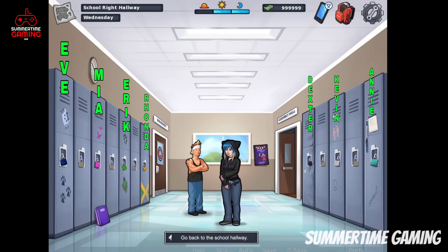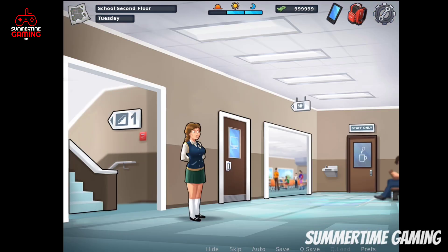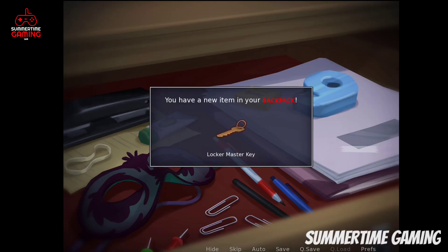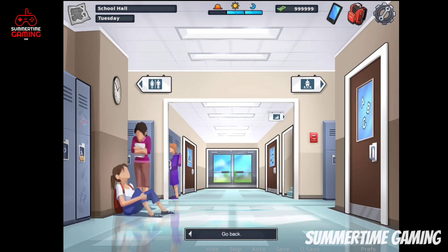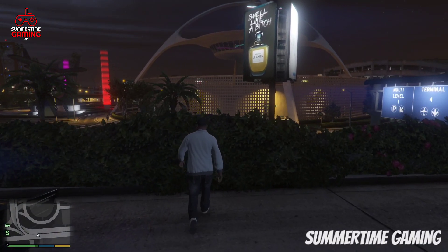If you want to open other students' lockers and don't know how, first go to the school in the afternoon and then go to the third floor. Here you will see Principal Smith's office. Go inside, click on the table, and you will find a key. Take this master key and you can open all the locker rooms of other students to check out what things they have inside.